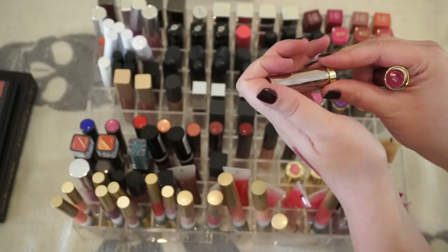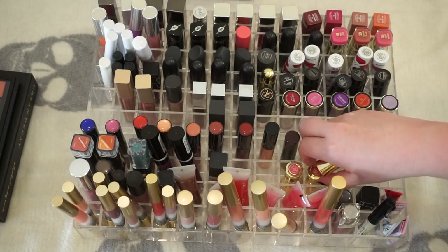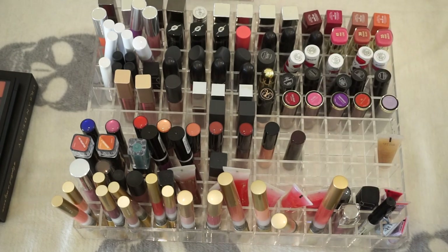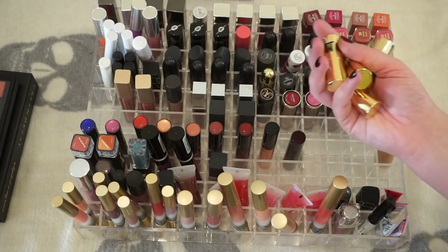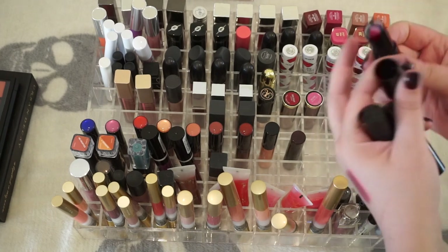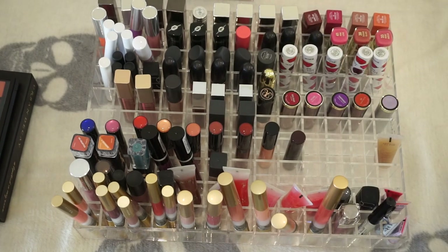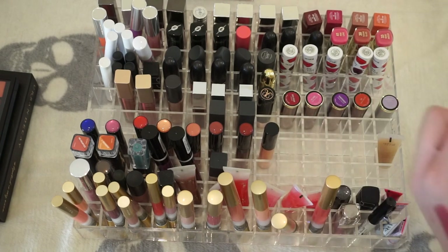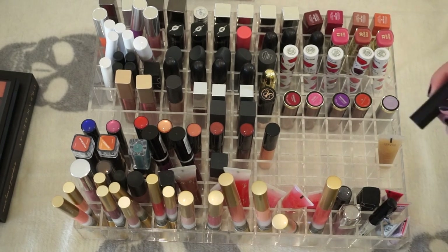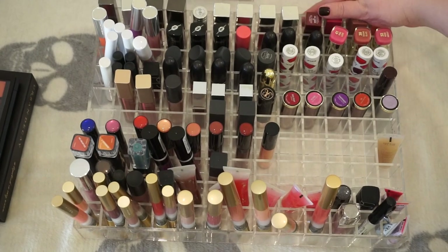These little Buxom lipsticks are super old — maybe five years ago, possibly longer, from a gift set. This one is unused so that'll be a donate. I'm glad some of these aren't used because it means I don't have to toss them. Kevin Aucoin I'm going to keep. I haven't worked for Clinique in so long and haven't bought Clinique lipstick since then.